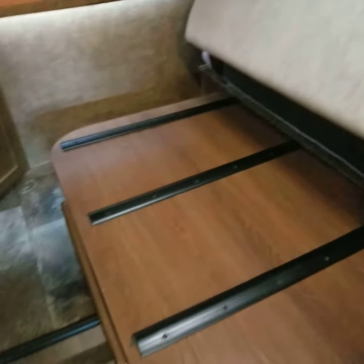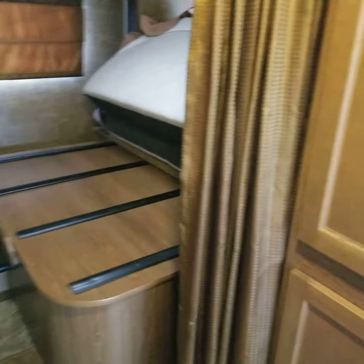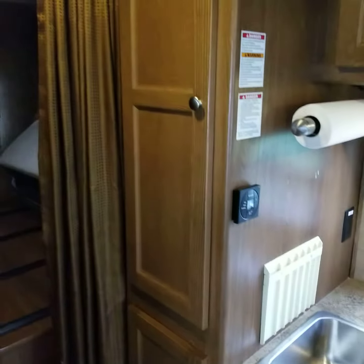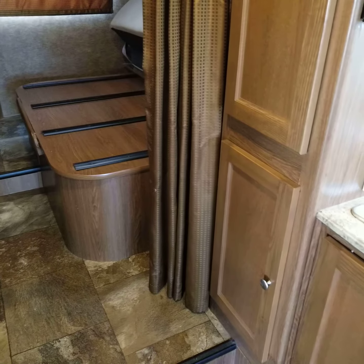And folds, and this slides in. Here's some more storage cabinets here, and this sits in.